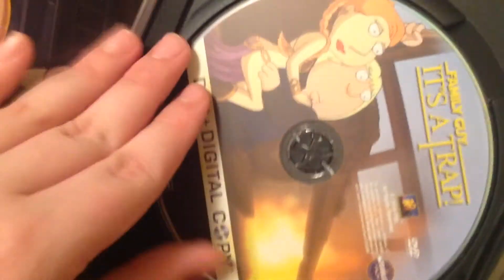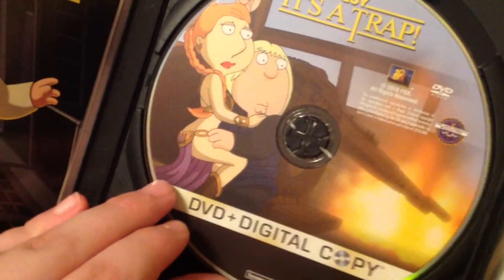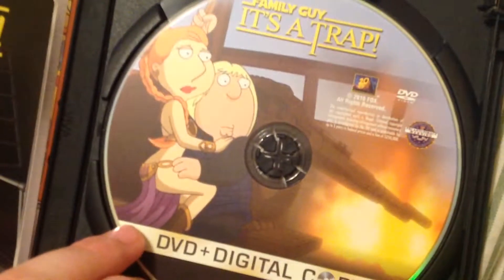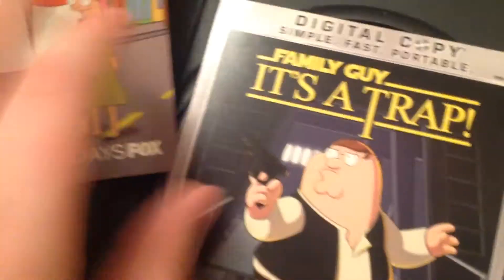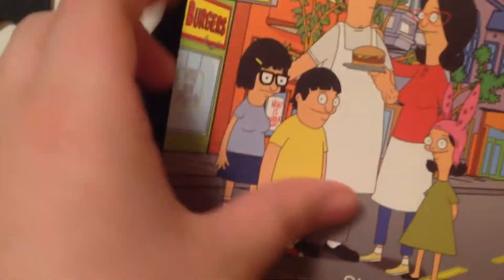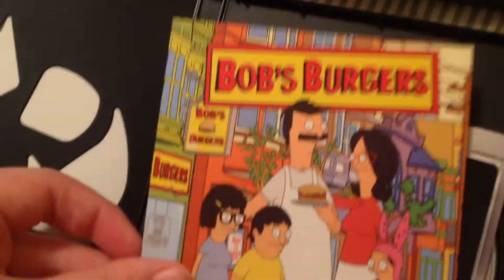Inside we've got some inserts that say DVD plus digital copy disc. You've got a card to transfer your digital copy. I used to have the original copy of Blue Harvest but I put it back on the shelf because I didn't need it. This is the digital copy redemption card.